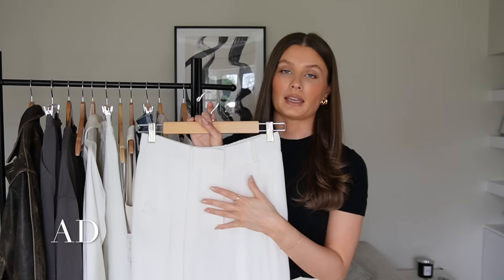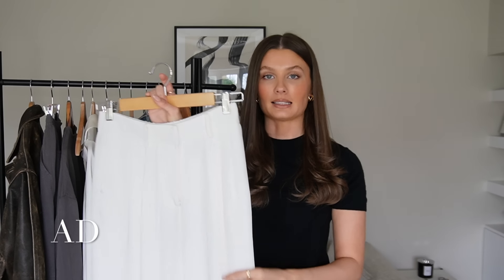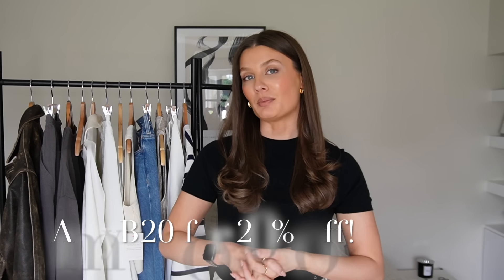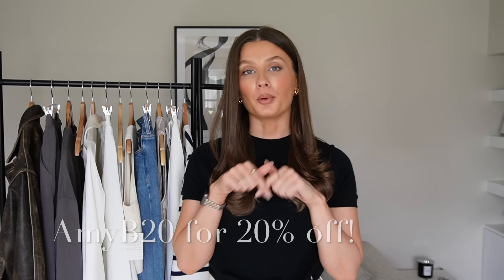I've worn them so many different ways — with knitwear, tweed jackets, trench coats, ballet flats, and heels. They're also an absolute staple in your spring workwear wardrobe. Those are my pieces from Lily Silk which I absolutely adore. Let me know if you end up picking anything up. Just a reminder, my code is AmyB20 for 20% off everything at Lily Silk. I'll pop all the links in the description box, and if you have any questions just drop them in the comments.